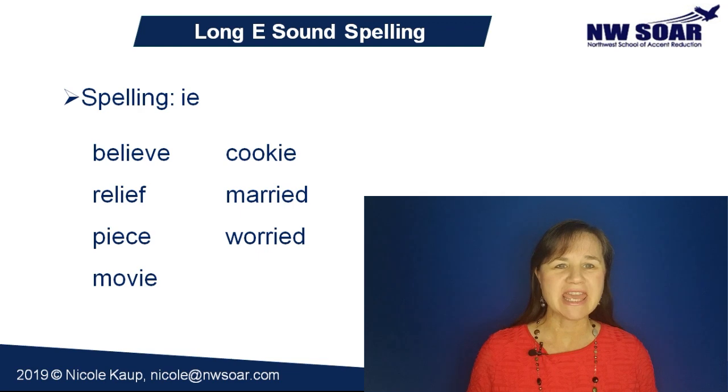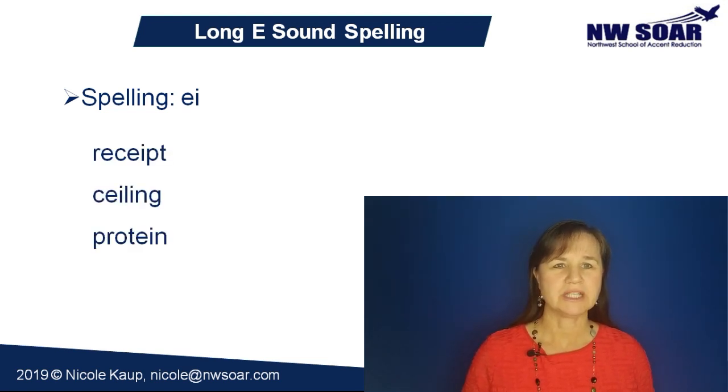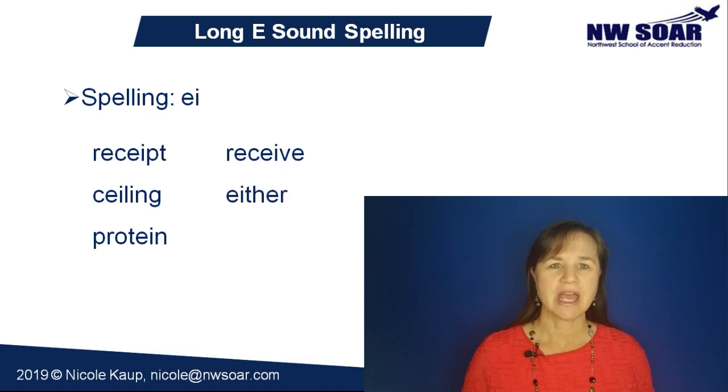Occasionally an EI spelling will also have this pronunciation: receipt, ceiling, protein, receive, either, and weird.